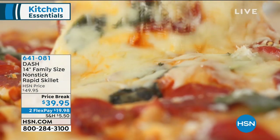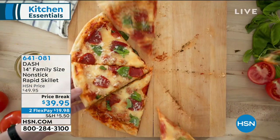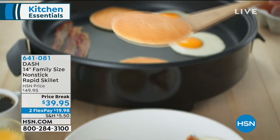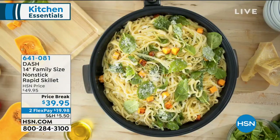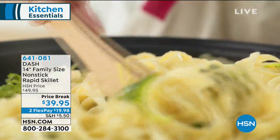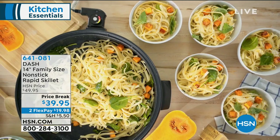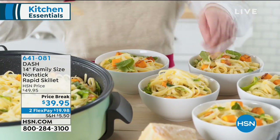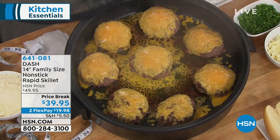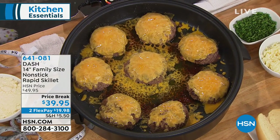This is versatile. This is portable. Anywhere that you can have a plug-in — and I mean anywhere: camping, RVs, in your backyard, anywhere in the house — you can use this. It's $10 off today, $40 for this. Two flex pays if you want to break it into $20 a month. We have three fabulous colors: aqua, black, and red, and Miss Kelly Deidring is going to show us everything we can do in this.